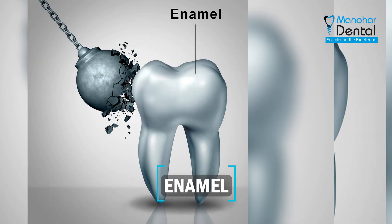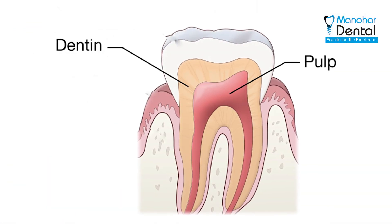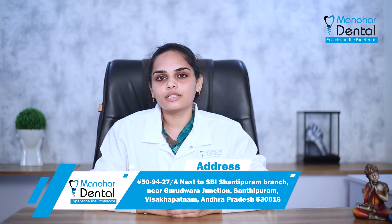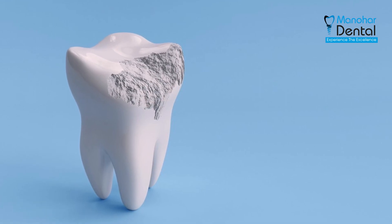Enamel is the outer protective layer of the tooth. It protects the most fragile contents of the tooth — dentin and pulp. It is incredibly durable. In fact, it is the strongest substance in the human body. Despite being stronger, there are chances of losing the enamel due to a few bad practices.